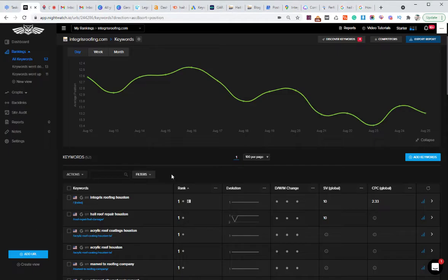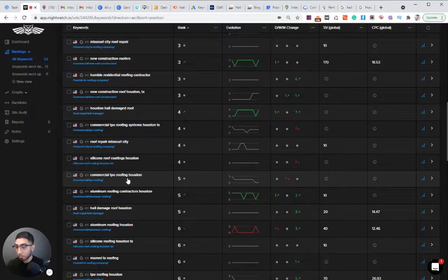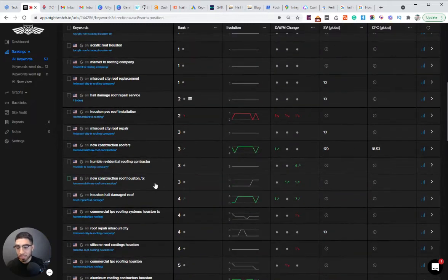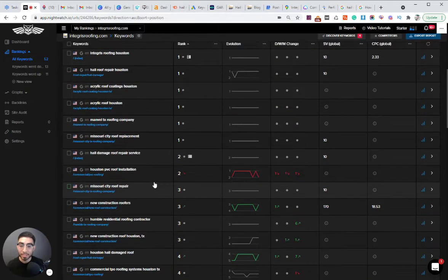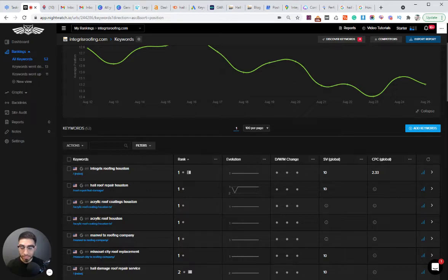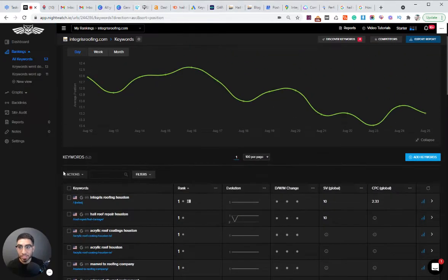If you're in position five, check out the competitors and see what type of content they have. Maybe you need to add more content or related questions to improve SEO on that specific page. You can also try to get backlinks pointing to that page. If you're on the first page, it's really a matter of content and links at that point, and also click-through rate. You can drive people from social media to your website or use targeted local ads on Facebook or other platforms.